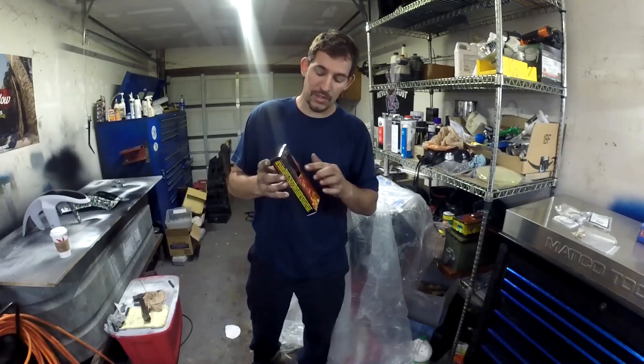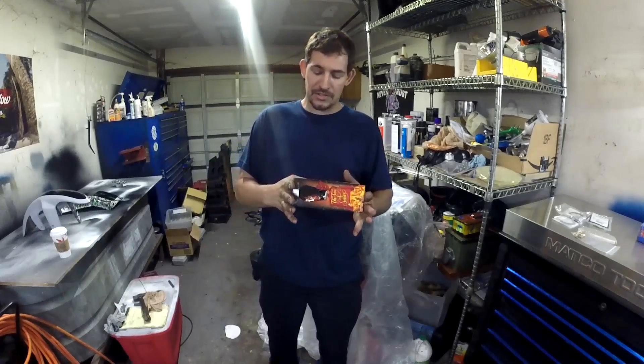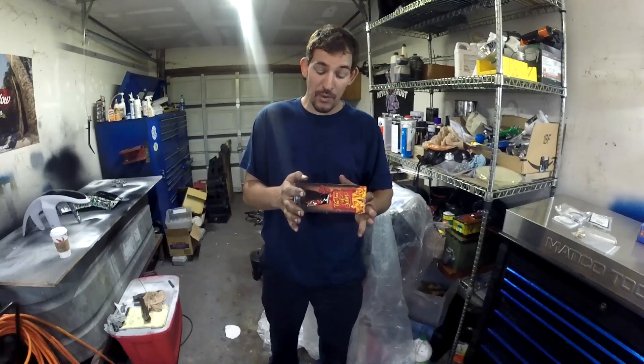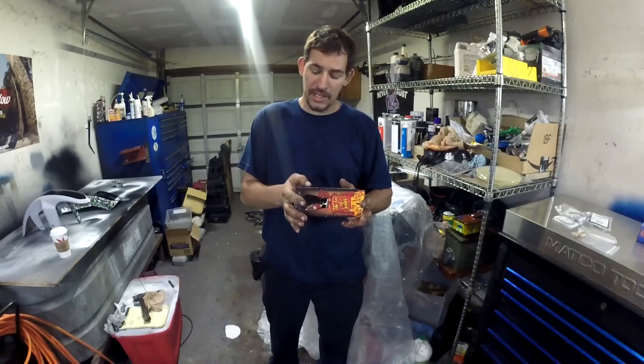I can already tell once I open this up, I'm going to get this all in my eyes. It's going to be a nightmare. Ingredients: sugar, light corn syrup, water, red number 40, 9 million Scoville chili extract, artificial flavor, natural flavor, sodium benzoate, and citric acid.